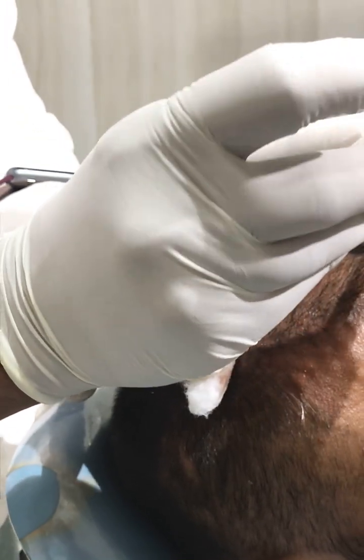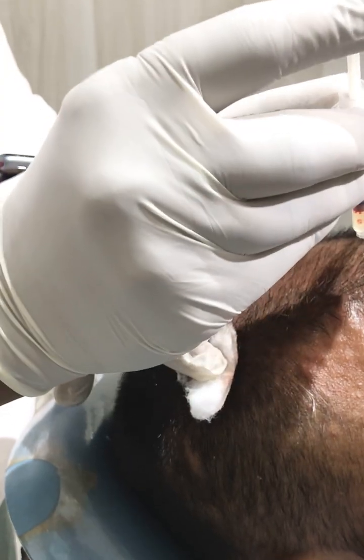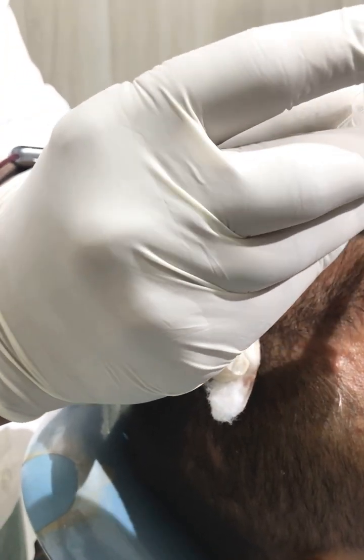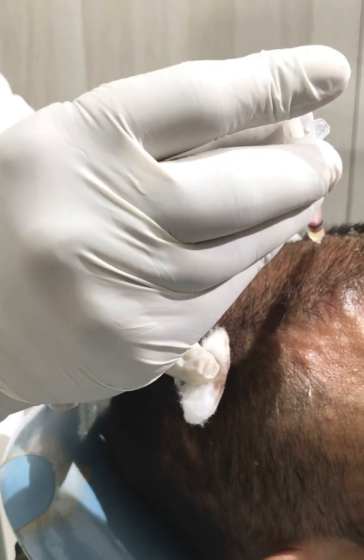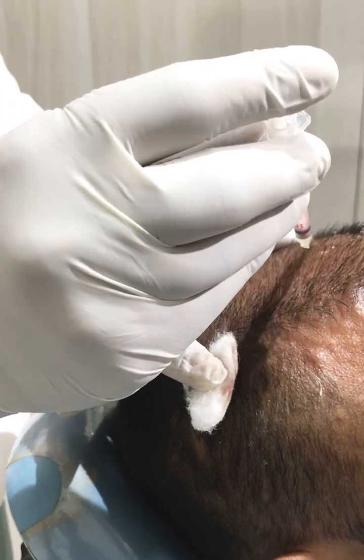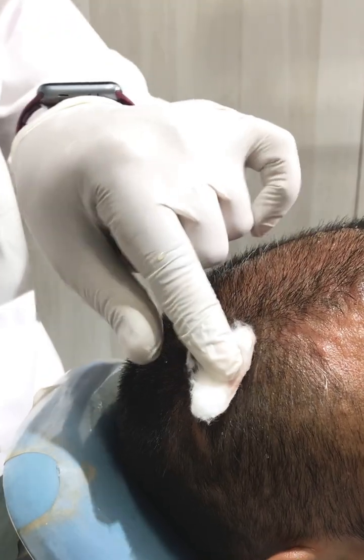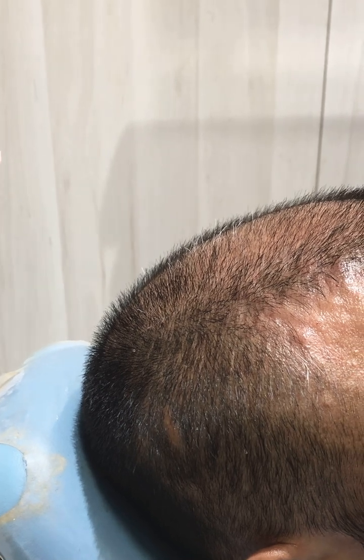Nowadays PRP is also being used for multiple other reasons. We are using PRP for facials, which is also called the vampire facial. It is a good remedy for patients wanting skin rejuvenation, a new look on the face, and it is good for even reducing the finest wrinkles over the face.